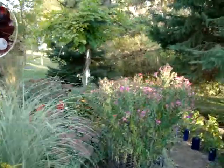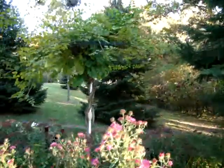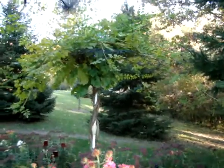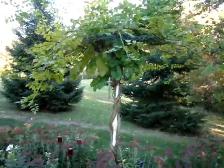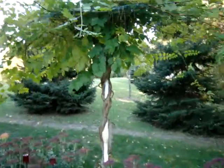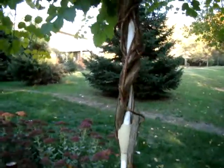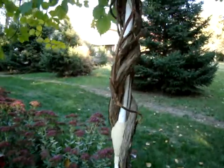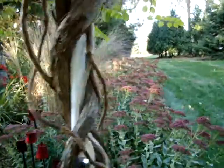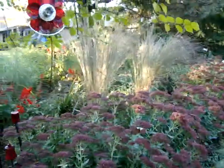My trumpet vine that I'm training into a tree is coming along. Some of you know it when it was a baby, but it's now about eight years old and doing real good. I lost some of it, but I'm hoping in a few years the bark of the trumpet vine will encase the pole of the umbrella and it'll look more like a tree trunk. This is Little Bluestem.